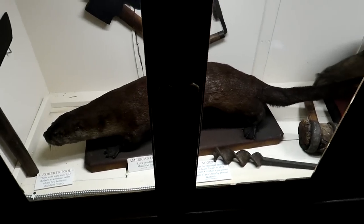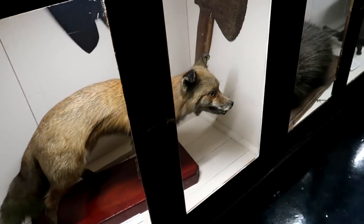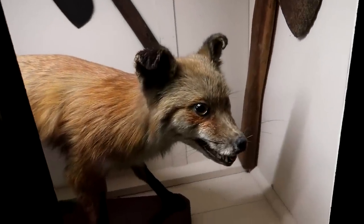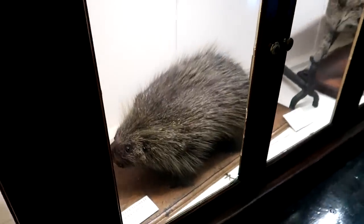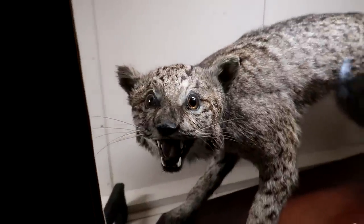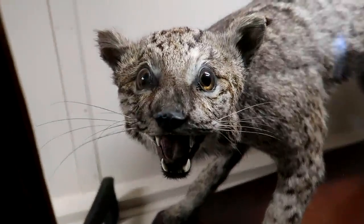Some taxidermy in there — an otter, and look at that fox. Chaos reigns! A little porcupine, and look at that wildcat — he is very wild.